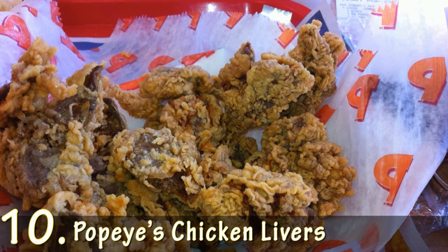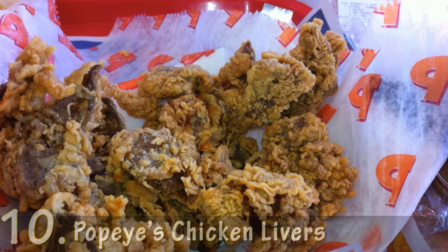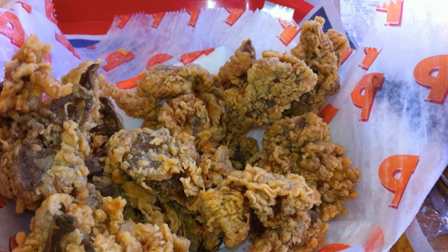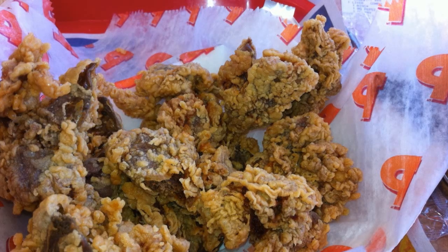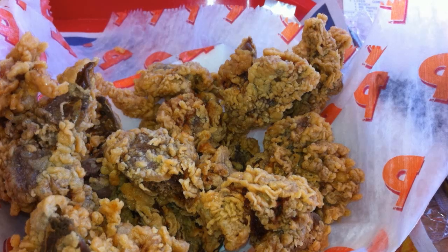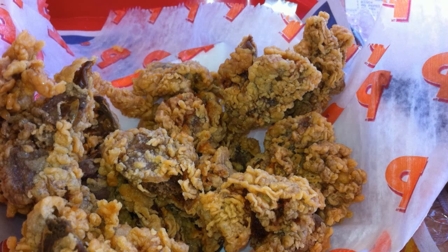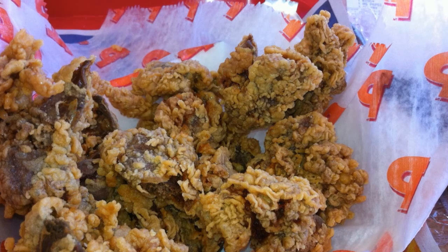Number 10: Popeyes Chicken Livers. Toss some chicken livers in batter, fry them up and you'll have yourself some good down home country cooking. Apparently, according to Popeyes Louisiana Kitchen, you also have a breeding ground for a mess load of calories. Coming in at 1,190 calories per serving, Popeyes chicken livers, which come ten to a portion, may be a bit much for one person to handle. Even more surprising is the 2,070 milligrams of sodium — that's nearly half the daily calorie intake and the entire recommended consumption of sodium.